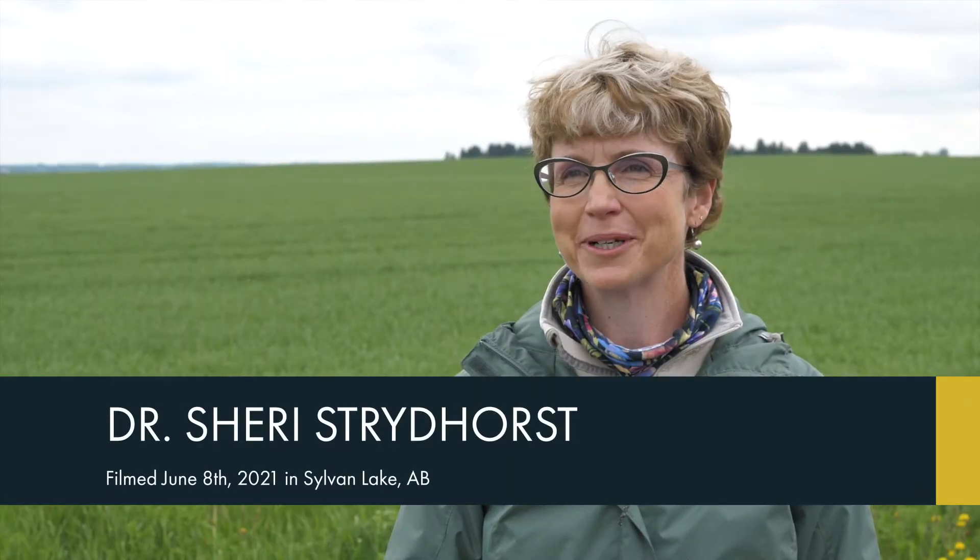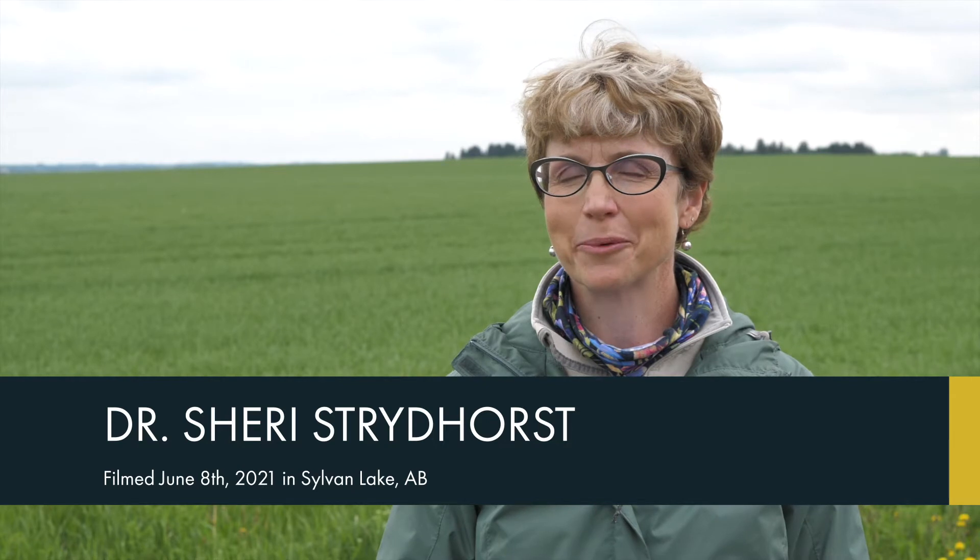Hi, I'm Sherry Streidhorst. I am the research agronomy specialist with Alberta Wheat and Barley Commissions.